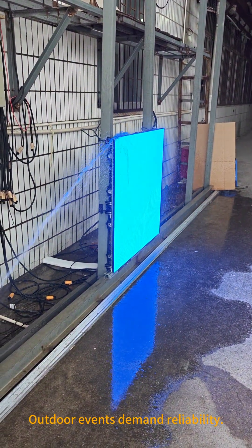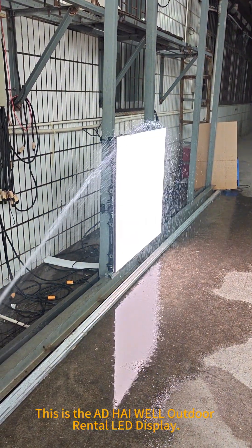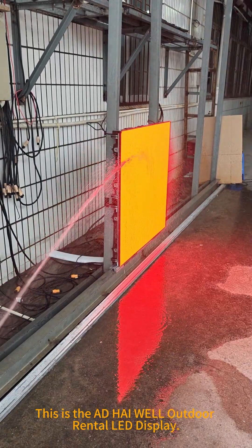Outdoor events demand reliability. This is the AT High Well outdoor rental LED display.